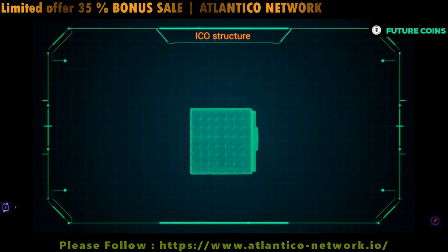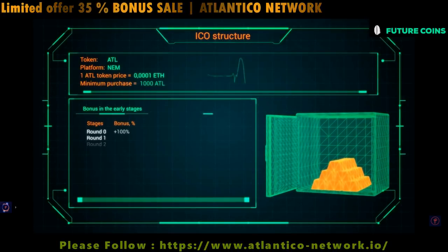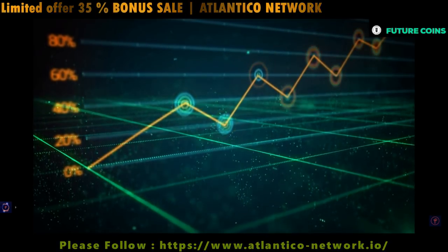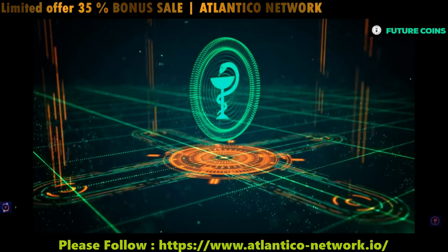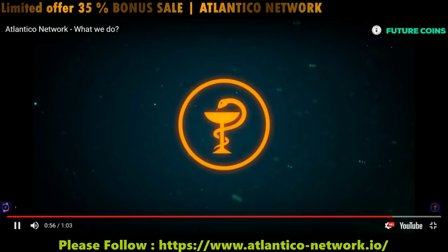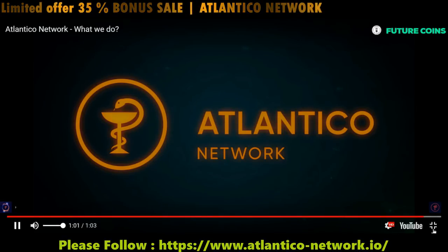Services from medical centers and doctors can be seen and rated. The system ensures transparency because everything is recorded on a public ledger, which brands use to see and audit interactions or information. So let's see about the Atlantico ATL coin.